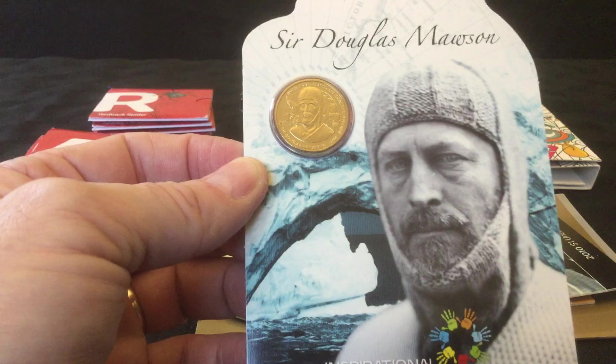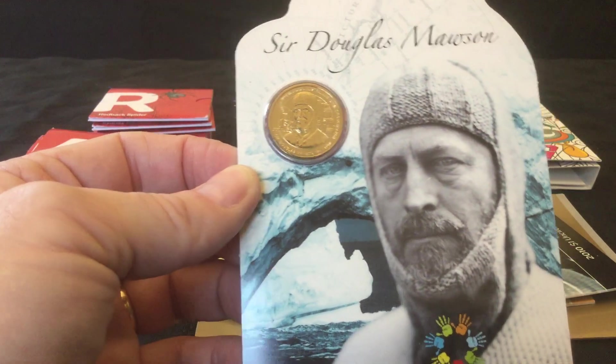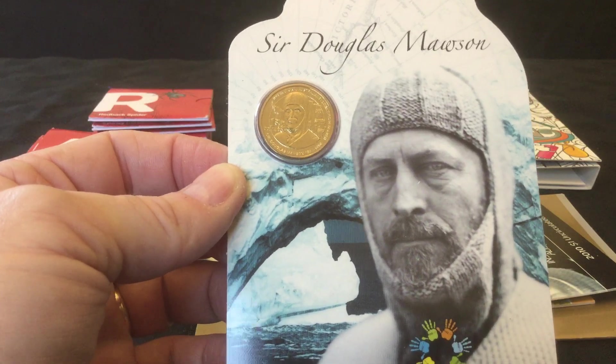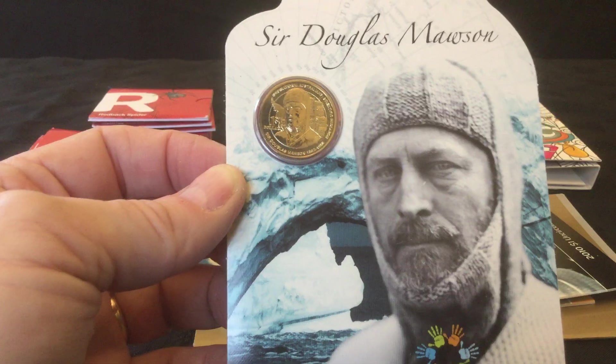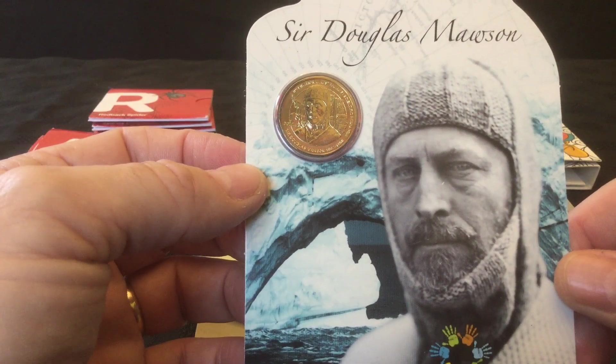I bought them as part of a little bundle — all of these particular ones, these first six, are all from one seller. So I've got combined postage as well, which takes the edge off ones that might be a little bit over. But I think there are a couple of bargains in here as well.